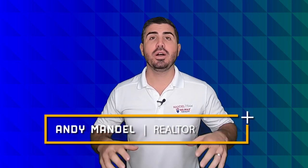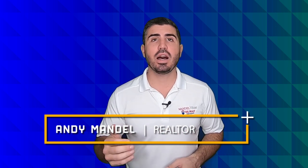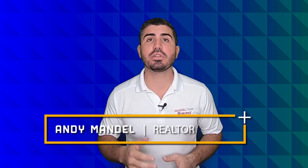It's Andy with the Mandel team at RE/MAX, and I wanted to take a quick minute to record a new video to let everyone know about all the new changes that are going on in the contract that everyone uses down here in South Florida to buy and sell property.